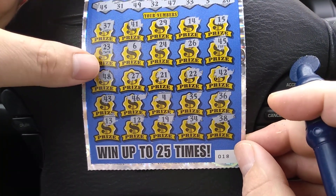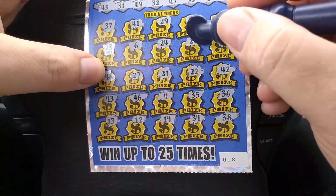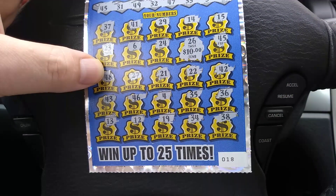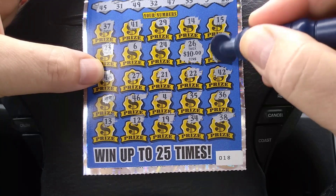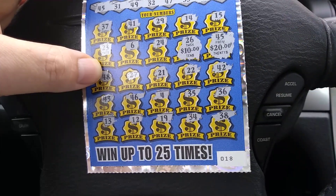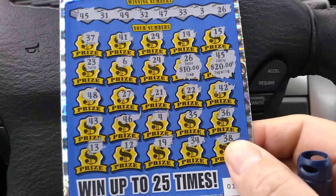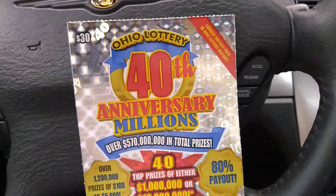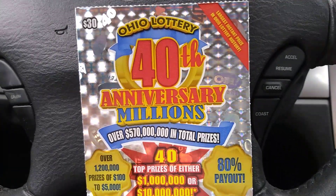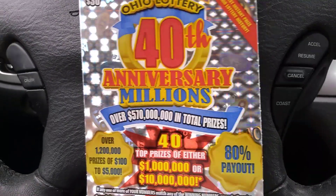Alright, so just the two matches there — the 26 and a 45. Underneath the 26 is $10, and the 45 looks like $20 there, so that's $30 — break even. That seems to be the going rate in Ohio: feast or famine, either feast or famine. Thanks for watching, please like, subscribe, comment and share. From the steering wheel, the mobile Digitonic One studio — that's about it, thanks for watching.